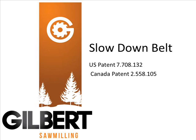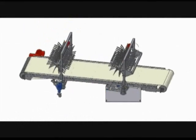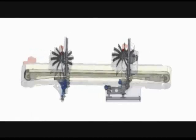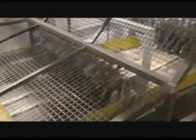Gilbert Slowdown Belts. Gilbert Products has developed a high-performing deceleration system. The slowdown belts position automatically and with high accuracy, assuring a perfect deceleration of the wood as it comes out of the planer.